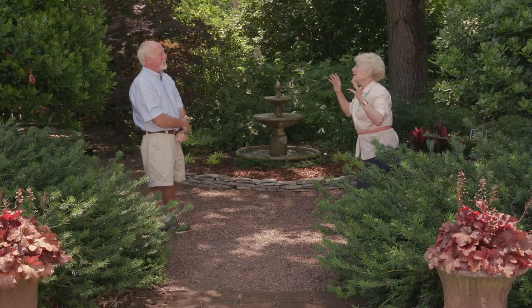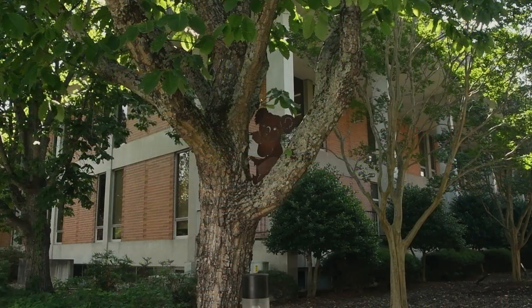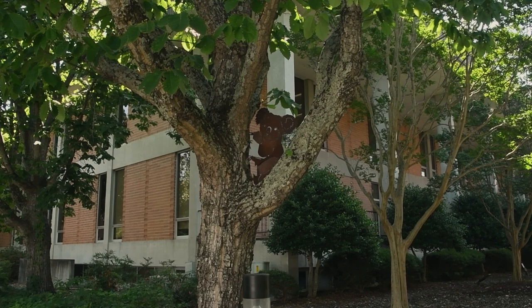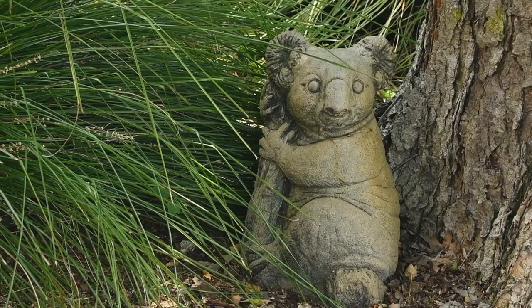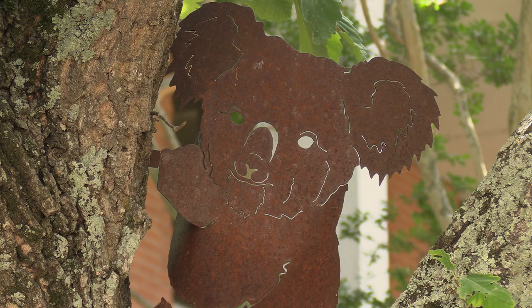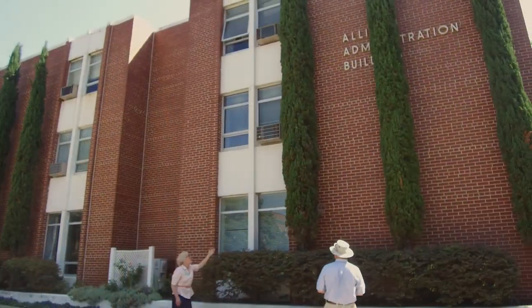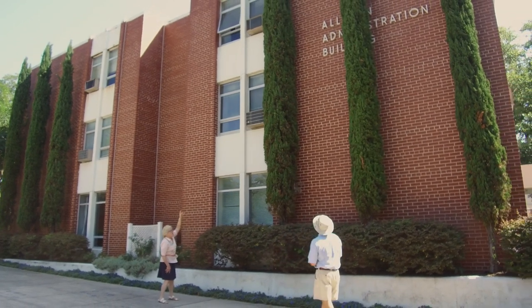Occasionally in a tree, we see a koala bear — because that is perhaps the mascot. They actually have eucalyptus that the koalas like to eat, with about eight or ten of them around here. That's pretty thoughtful.